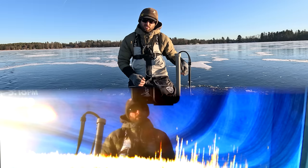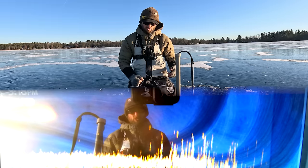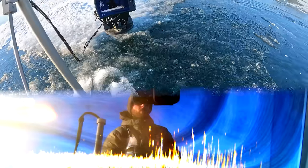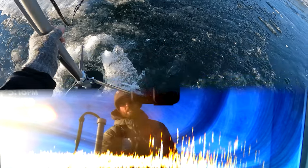So the forward-facing sonar, the Mega Live, isn't just great for finding fish. It's great for finding structure. Arguably, I use it almost more for that on the ice than I do finding fish a lot of times. But we just got to pull everything over there and start punching a whole bunch of holes for kind of hopping through.